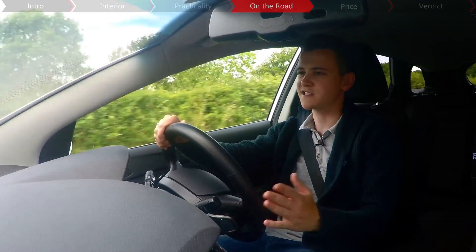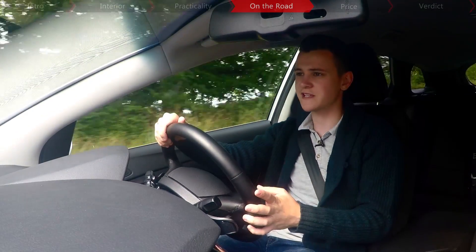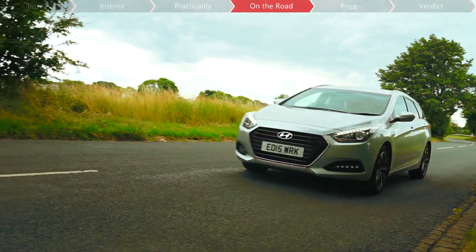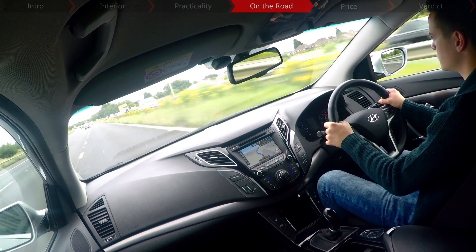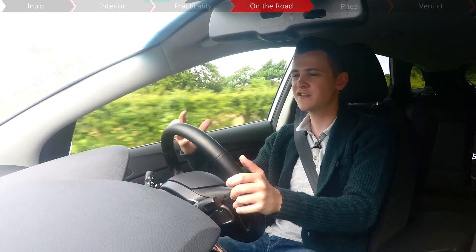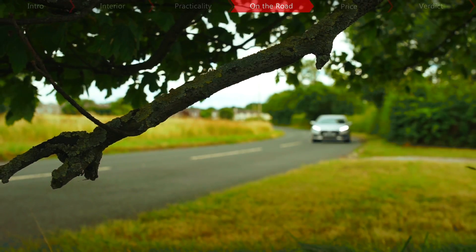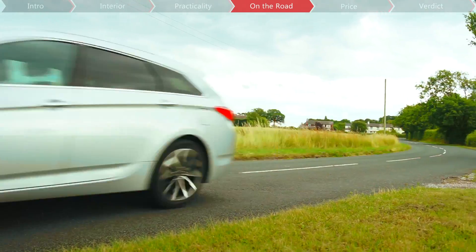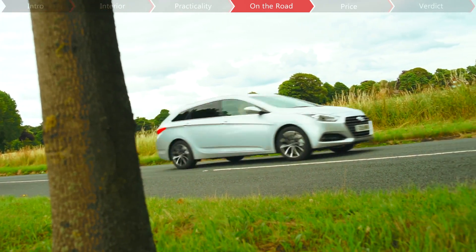Motorway cruisers don't necessarily have to be amazing in the handling department, because the majority of your time is going to be spent going in a straight line anyway. But the i40 has good levels of responsiveness and speed-sensitive power steering, which gives it a bit more character because the weighting can adjust accordingly. Its drive definitely offers more predictability and confidence than the Vauxhall Insignia, but the Ford Mondeo estate still has the edge when it comes to agility.